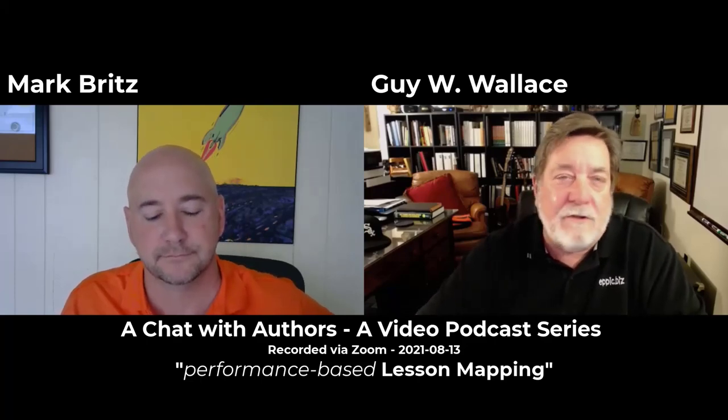Thank you, Mark, for flipping the tables here. I've been in the ISD — instructional systems design — business since 1979. I have a radio TV film degree. I entered a training organization I had worked part-time at in college, then went to their headquarters in Saginaw, Michigan, where I learned of the work of Tom Gilbert, Gary Rumler, Bob Mager, and Carlos. They were very instrumental in my development because the people I went to work for had worked with these folks and understood their methodologies. I was very lucky in that.